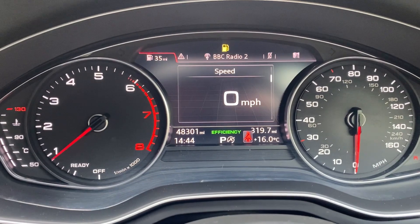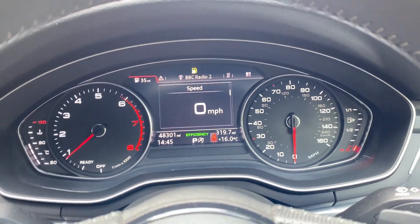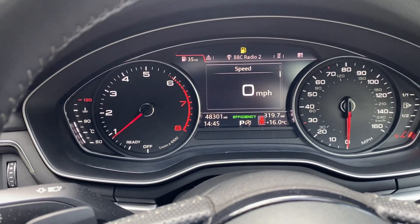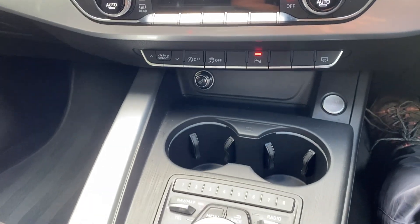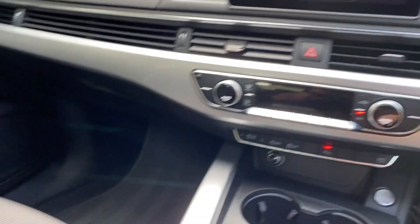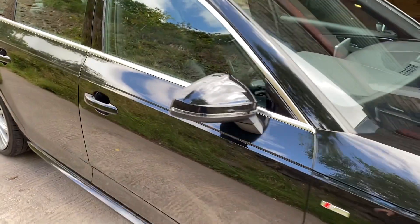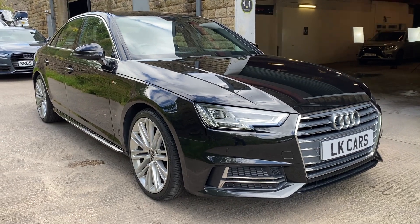Currently showing 48,301 miles. Multi-function steering wheel, S-Line. Cruise control down there. So if you've got any questions you'd like to ask about this vehicle, please don't hesitate to contact us on 07958 390 161, or visit us at www.lkcars.co.uk. Thank you.